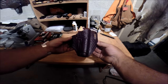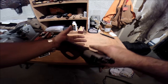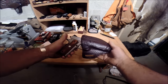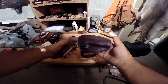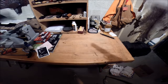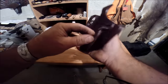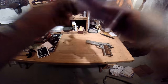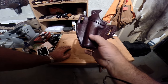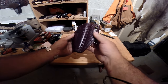Alright, let's see how she feels. Oh yeah. One fine piece of craftsmanship right there, brother. That thing smells beautiful. Absolutely beautiful piece.